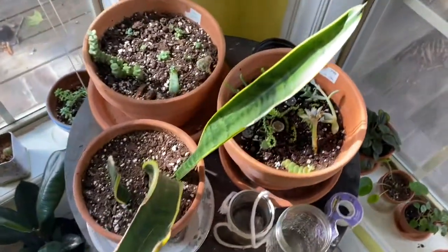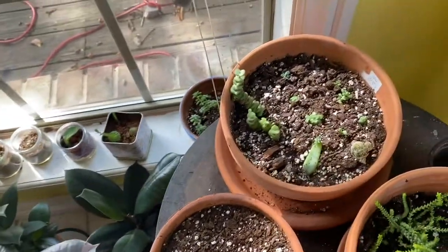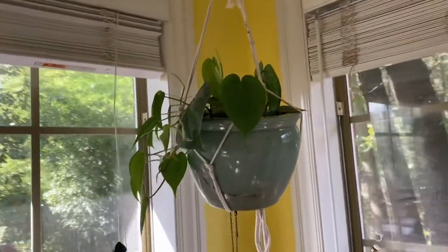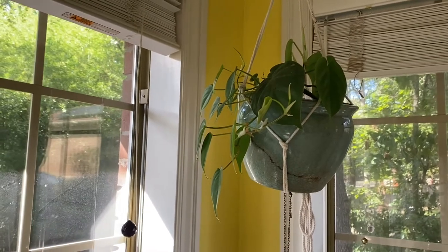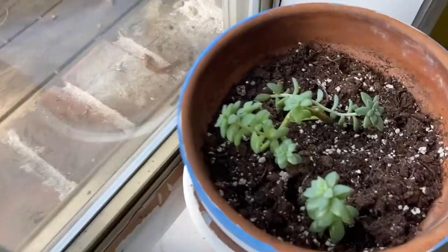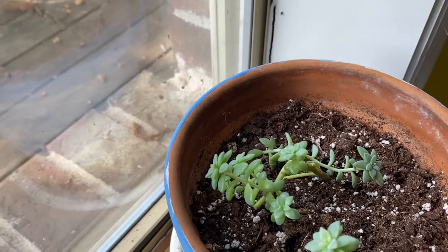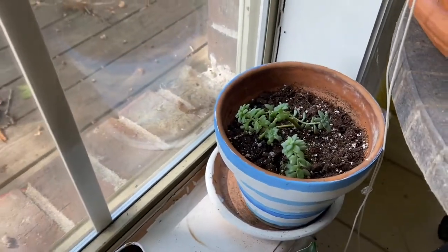A succulent garden, a Sansevieria that I have propagating, another succulent garden up here. I have my regular Philodendron Scandens — or Philodendron Cordatum or Heartleaf Philodendron, whatever you want to call it. It's my first ever — well my longest surviving plant. It keeps dying and then I have little pieces of what I call insurance, and I bring it back to life.